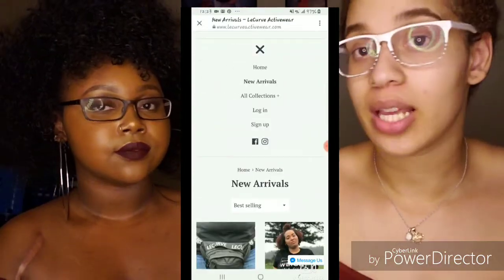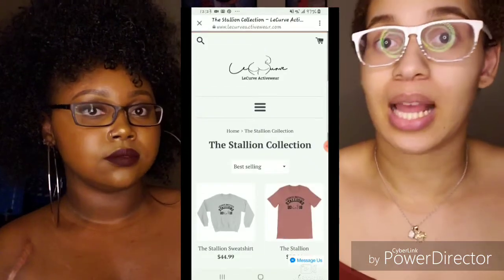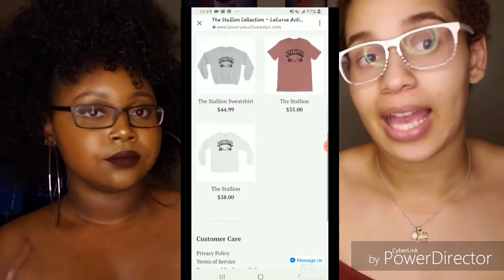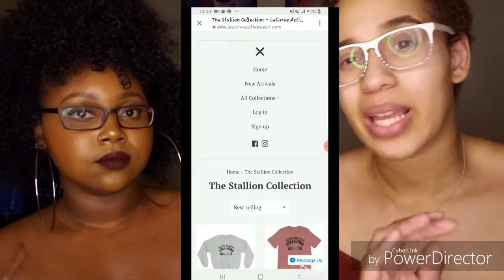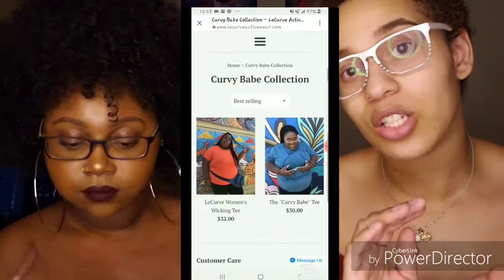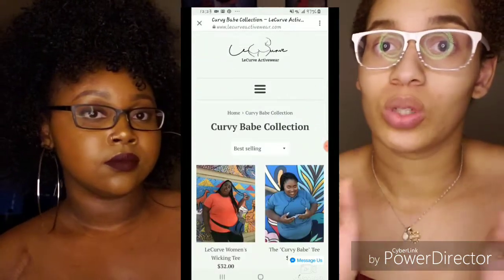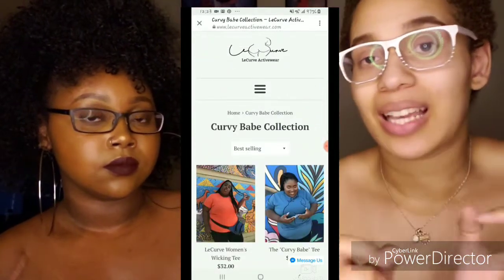The sizes range from small to the largest size, which is 4X. Some of the tees and some of the sweatshirts — not all of them — do run in men's sizes, so if women's feels a little uncomfortable or tight for you, the men's sizing is going to give you that extra inch or so.